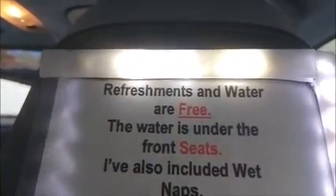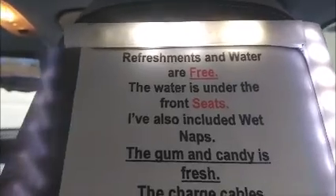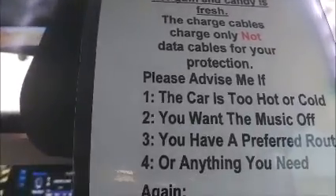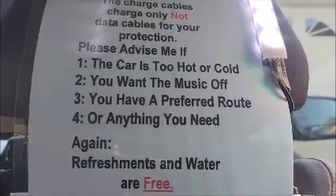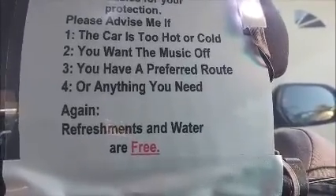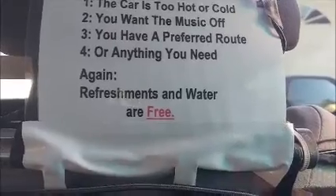Going to the right side of the car: I call this my rider's bill of rights. It explains everything to them — tells them the refreshments are free, the water is under the seats, wet naps, gum, and candy are free, and charge cables are charge-only, not data cables, for their protection. I also tell them if the car is too hot or too cold to let me know, if they want the music off — I have piped-in music on subscription — and I ask if they have a preferred route. A lot of people ask if they can have something, and since it says free, I had to put 'free' down twice.